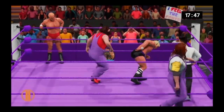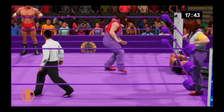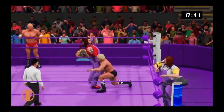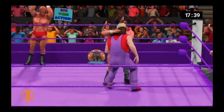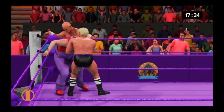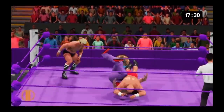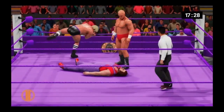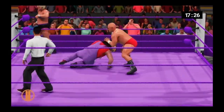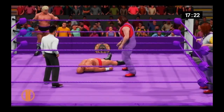What impact! This might be it! Oh my! Right to the Russian leg sweep! Gets the tag! What impact! Gets the tag!